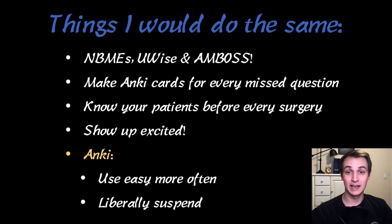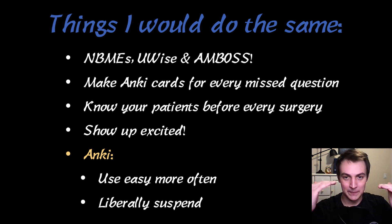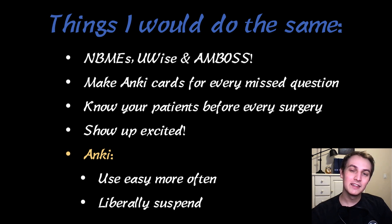With Anki, I used the easy button a lot more often — if I felt like it was easy, I hit easy. And I suspended cards I clearly knew well from clinical experience, like fetal heart tones that you see all day every day waiting for babies to be born. I also changed my interval modifier to 140%, which did decrease my card load a little bit. I'm not 100% sure how well it worked long-term, but I'll keep commenting on that as I go through my shelf exams.